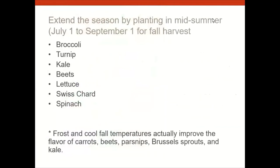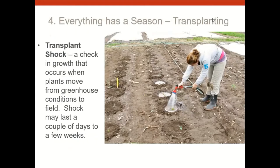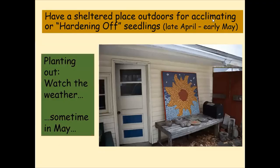You can also plant things in midsummer that finish for fall harvest — broccoli, turnips, kale, beets, lettuce, Swiss chard, and spinach planted in summer will give you a second fall crop. When moving seedlings outside, be careful of transplant shock. I put my seedlings behind my garage in shade for a few days in early May before planting them in full bright sunlight — this is called 'hardening off.' Plants from a greenhouse especially need this gradual transition.